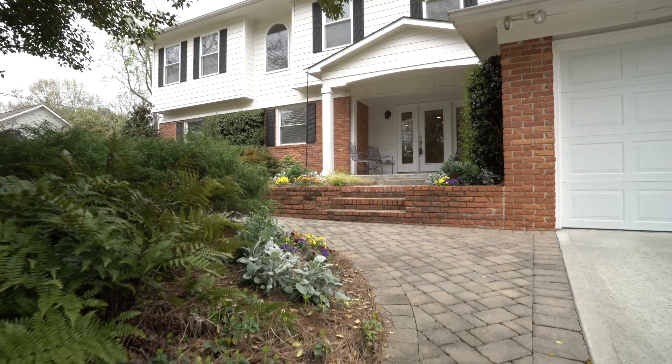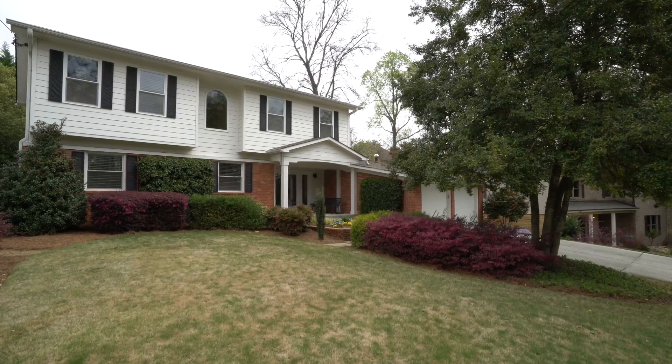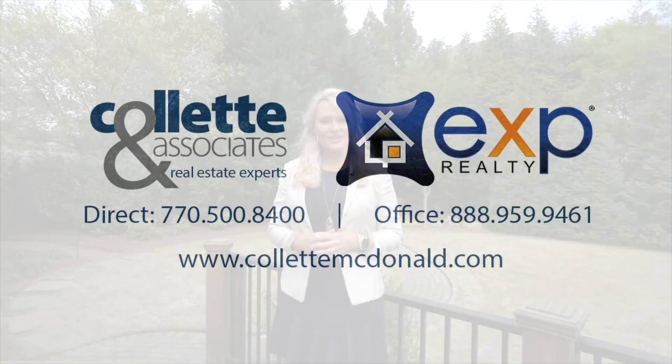You've just been through 1654 Runnymede Road in Brookhaven, Georgia. It features five bedrooms, everything has been updated, and it's the perfect location within Brookhaven. Thank you so much for taking the time today to view this video.